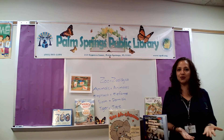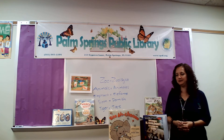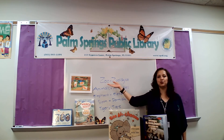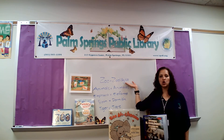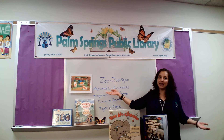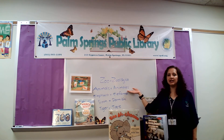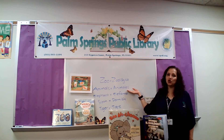Before we start our reading, we have to learn a little Spanish. In English we say zoo. In Spanish we say zoológico. Zoológico. Can you say it? Zoológico. Then we have the word animals, because animals are in the zoo. And in Spanish we say animales. Los animales del zoológico.